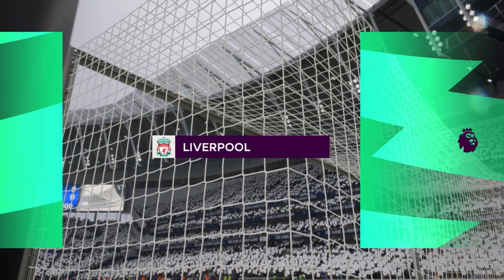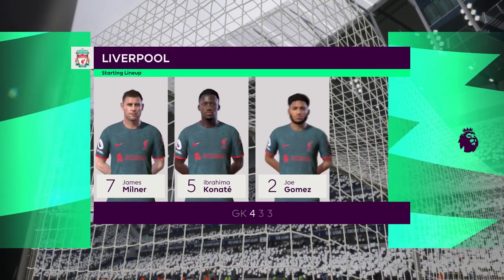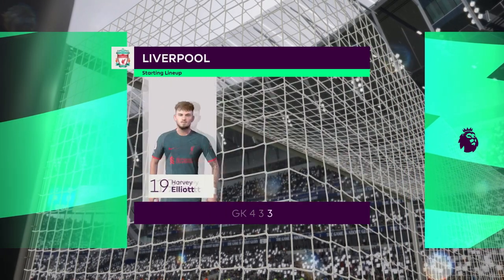And this is how Liverpool will line up. Alisson gets the nod in goal. Thiago starts with Jordan Henderson in the centre of the pitch. And in this tactical set-up they have just the one player in attack.